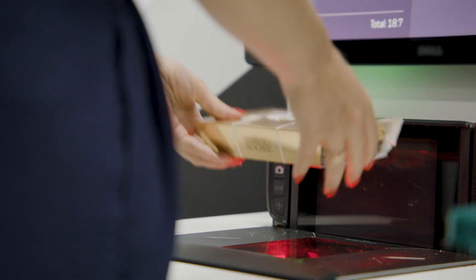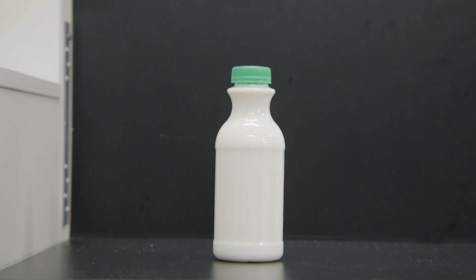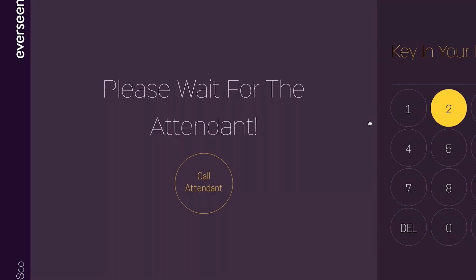Shrinkage. It's a problem that large retailers and grocers deal with every day. Not shrinkage as in getting smaller — shrinkage as in inventory loss.